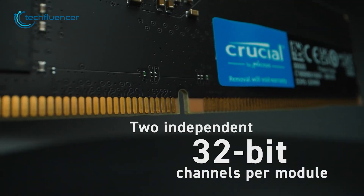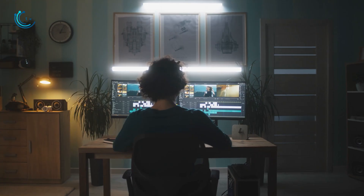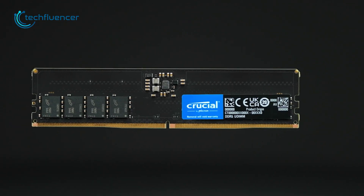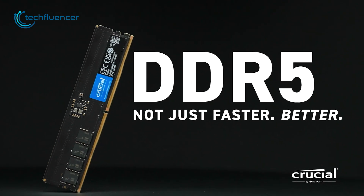But most importantly, the two independent 32-bit channels per module deliver a fast response even when you're multitasking. So if you need a great RAM for productivity, Crucial DDR5 is definitely one of the best out there on the market.